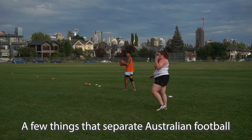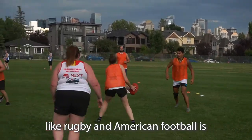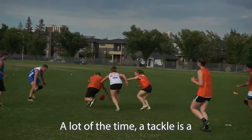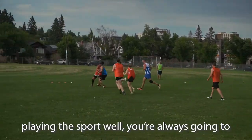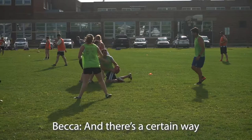A few of the things that separate Australian football from other similar contact sports like rugby and American football is you're never going straight on to each other. A lot of the time a tackle is a wrap up and drag a guy down, and if you're playing the sport well you're always going to dispose of the ball before someone tackles you.